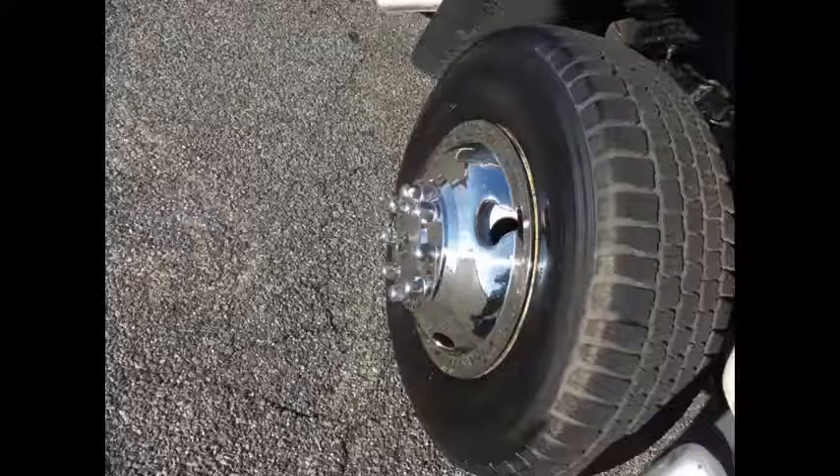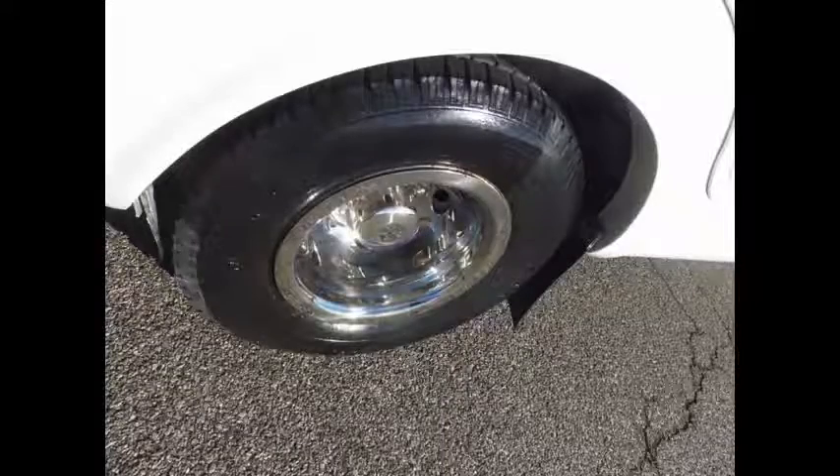The tires with new chrome wheel simulators and mud flaps are in very good to excellent condition. For more information on our non-emergency transportation bus for sale, call Charlie at 516-333-7483 or visit us at www.getanybus.com.